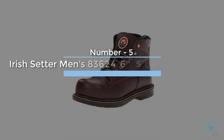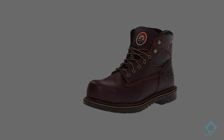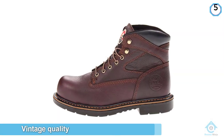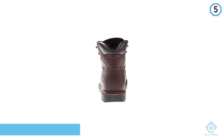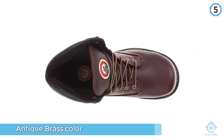Number five: Irish Setter Men's 83624 6-inch steel toe work boot. Irish Setter's steel toe 6-inch boot is initially striking because of its vintage quality. The color is described as antique brass, which gives it that worn-in look that also does not show dirt easily.